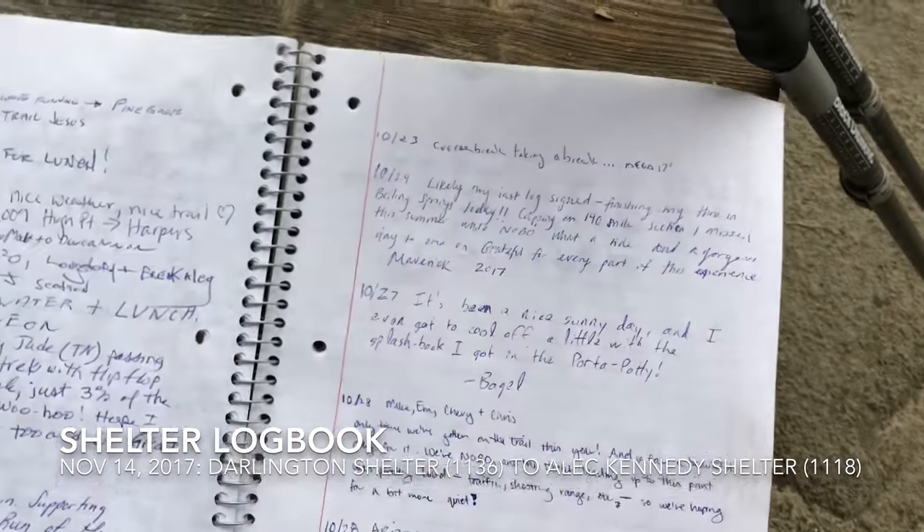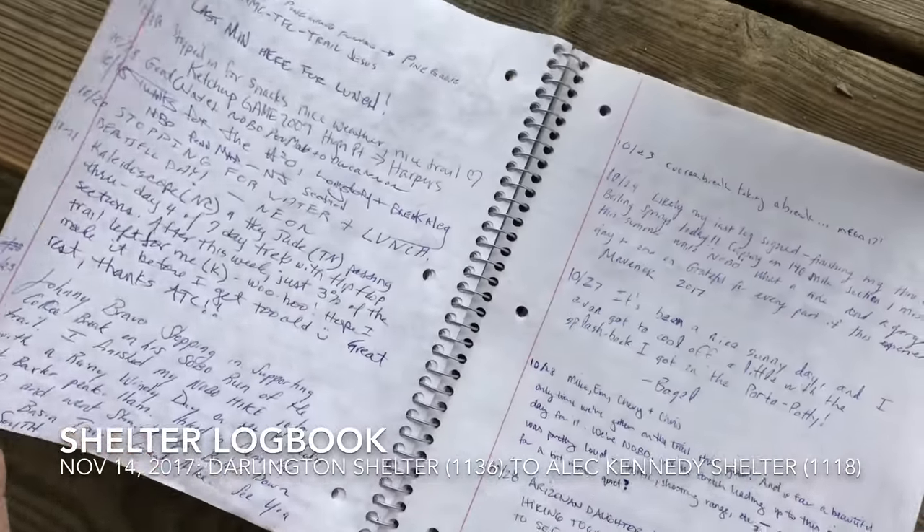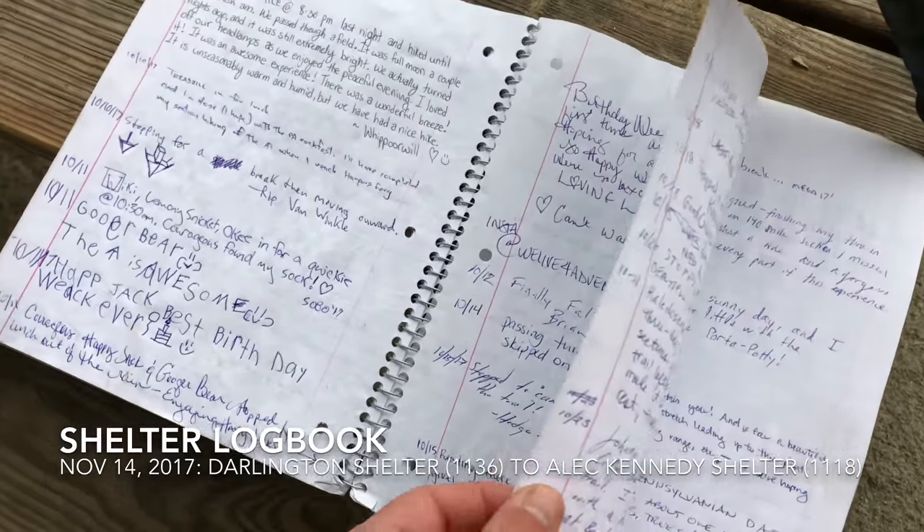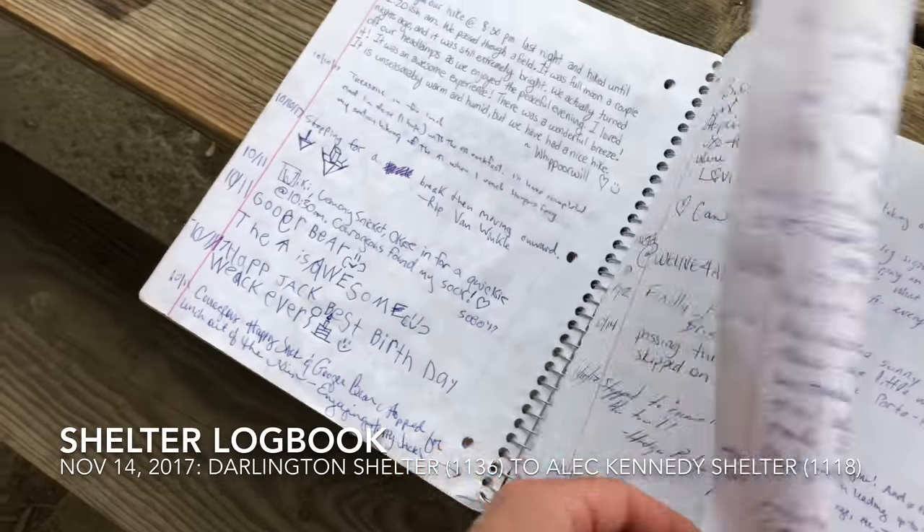All the shelters on the AT have trail journals so you can see dates, people write something and sign it with their trail name. It's kind of like a social network on the trail — you can see where your friends are, where they're going to be, and leave messages for each other.